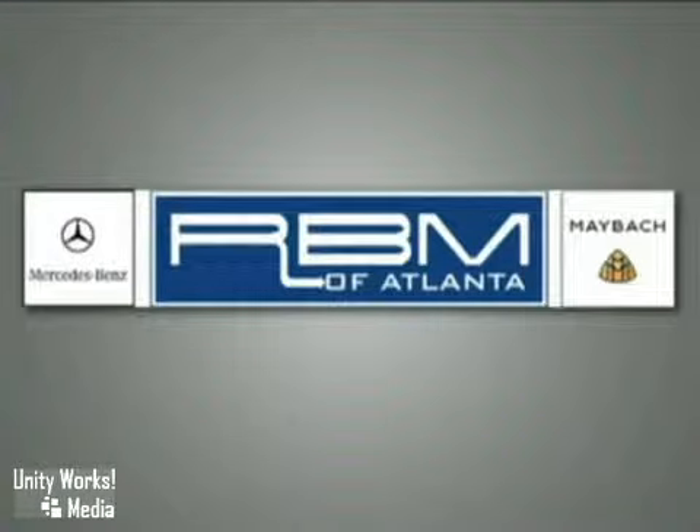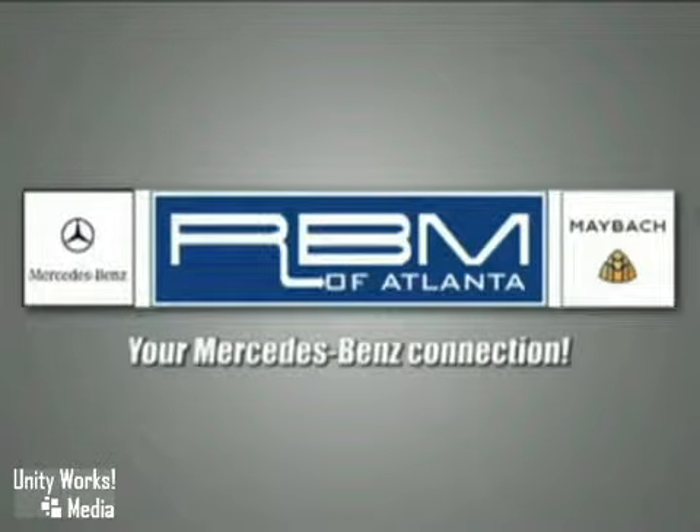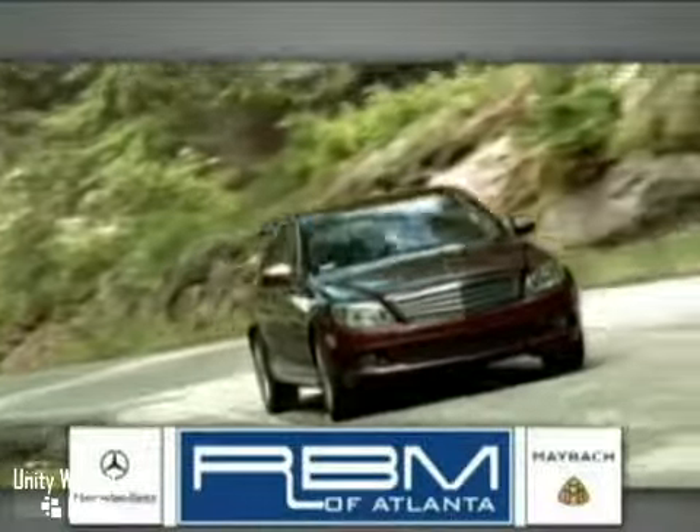RBM of Atlanta in Sandy Springs — your Mercedes-Benz connection since 1964. We are Georgia's oldest and most trusted Mercedes-Benz dealer.